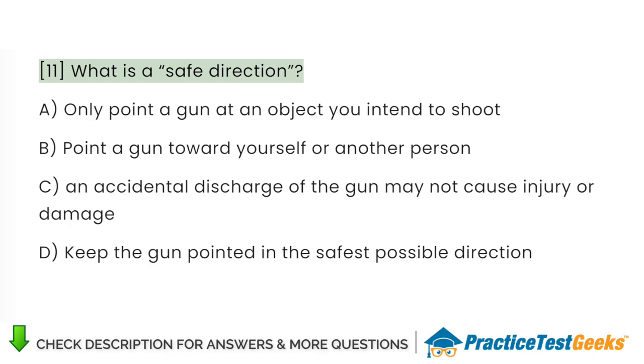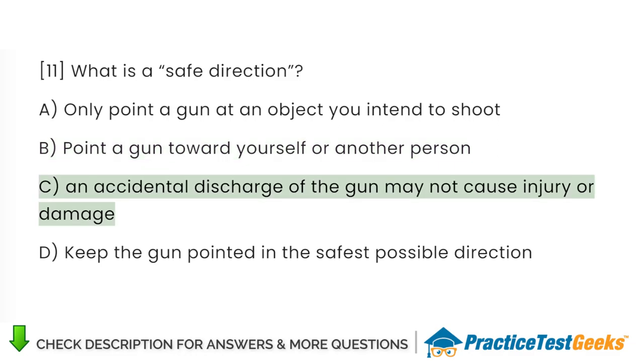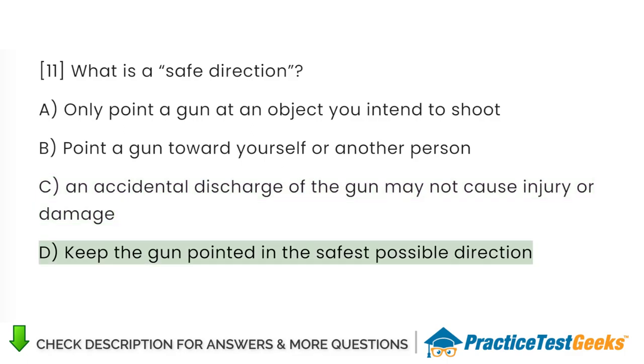What is a safe direction? A. Only point a gun at an object you intend to shoot. B. Point a gun toward yourself or another person. C. An accidental discharge of the gun may not cause injury or damage. D. Keep the gun pointed in the safest possible direction.